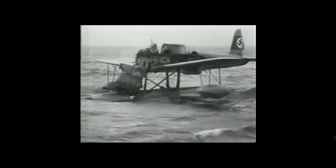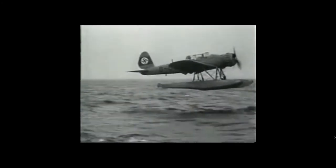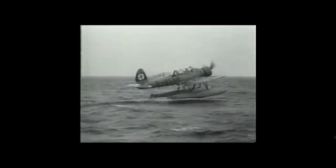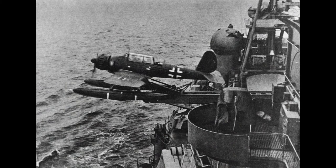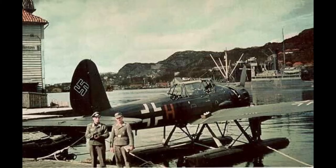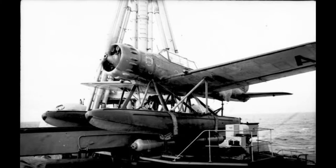Armament on early models consisted of one MG-15 machine gun on pivot mounting in the rear cockpit. Later AR-196 A3 variants carry two wing-mounted 20mm MG-FF cannon and one fuselage-mounted MG-17 machine gun, whilst twin MG-81Z machine guns replaced the earlier MG-15 in the rear cockpit. Fitted with wing racks, the AR-196 A3 carried two 50kg bombs.